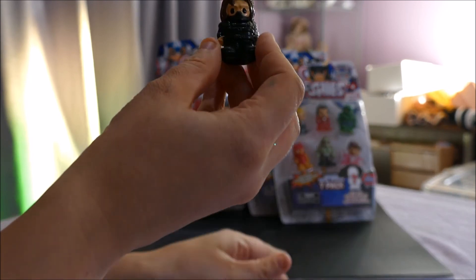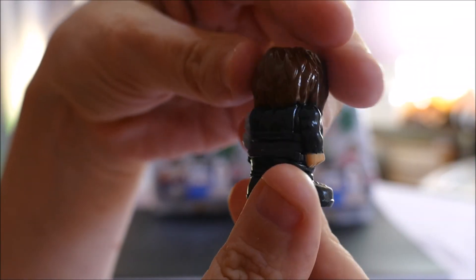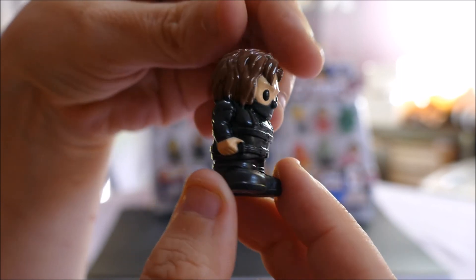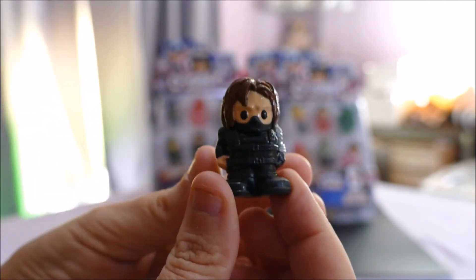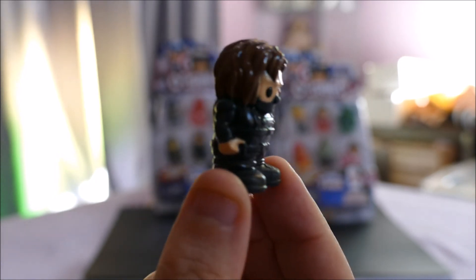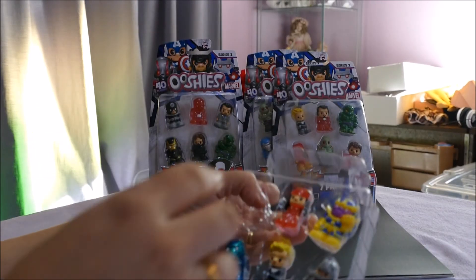Starting off with this little dude — he is common in the seven pack, his name is Bucky. I don't know who Bucky is! I know you guys love telling me about the lore of superhero characters. I only know the main ones — I love Batman, and Spider-Man is a quick runner up. Who's Bucky? He is a common.